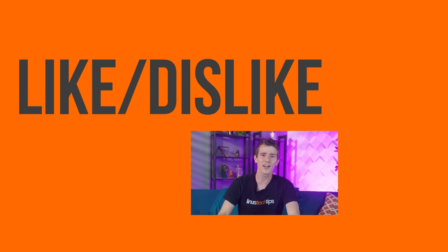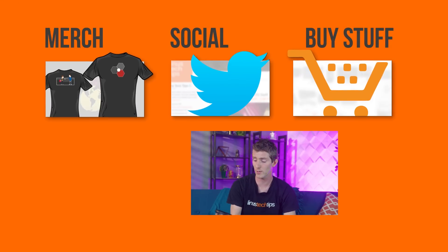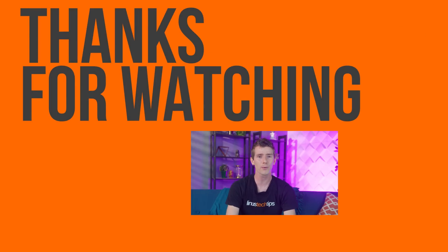Thanks for watching, guys. If this video sucked, you know what to do. But if it was awesome, get subscribed, hit that like button, or check out the link to where to buy the stuff we featured in the video description. Also linked in the description is our merch store, which has cool shirts, and our community forum, which you should totally join.